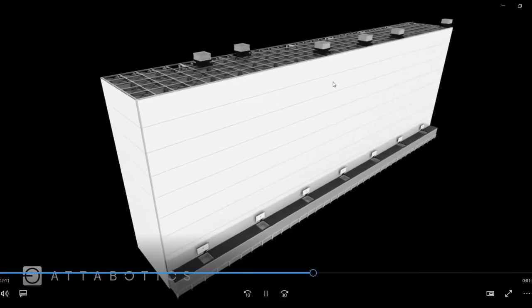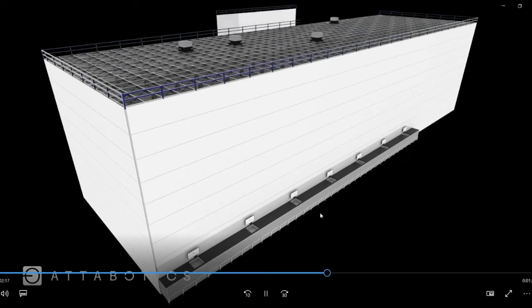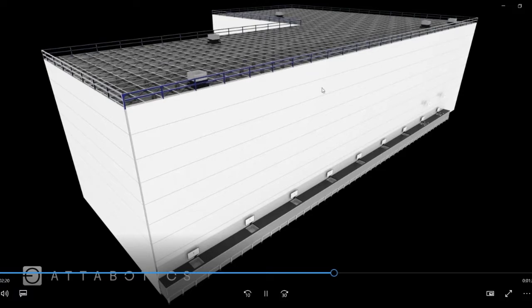We continue on the video here just to show how flexible the system is. Here you can see that we're compatible with many different geometries. It doesn't have to be a cube — it could be a rectangle, it could be an L shape.